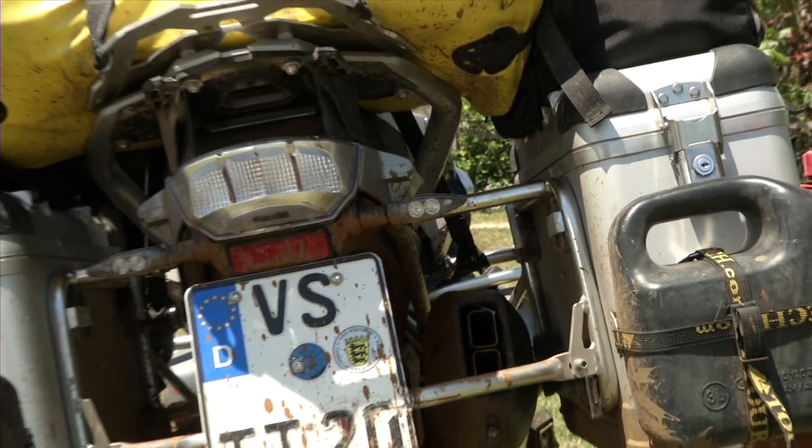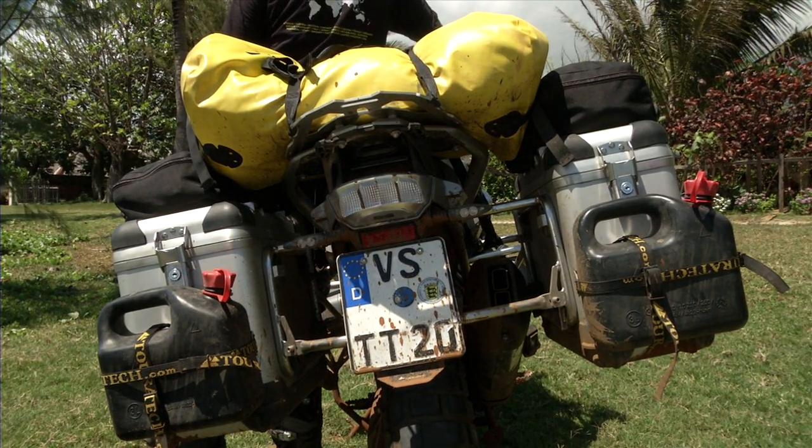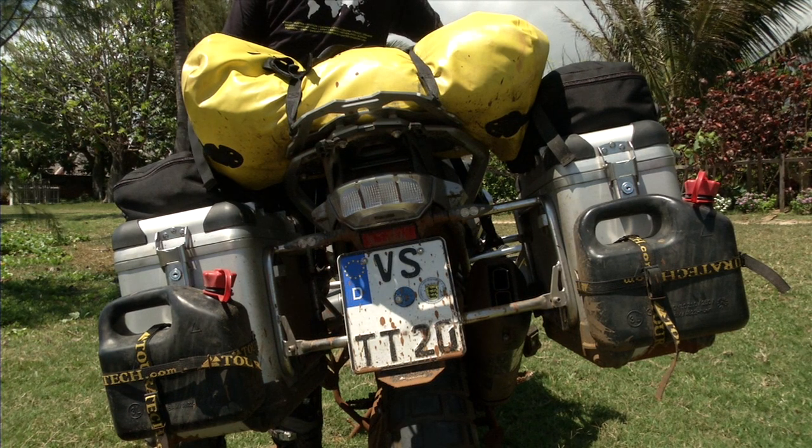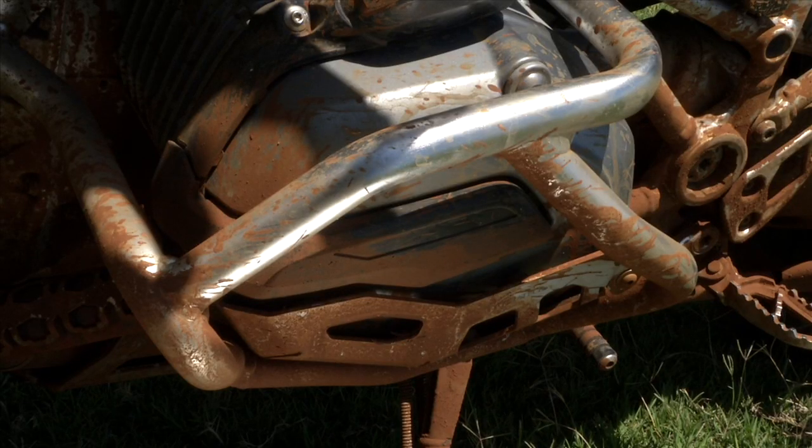First of all, I would like to introduce the pannier system. It's with 131 and 138 liter Zega Pro panniers. I like the smaller versions because I don't like to take a lot of parts with me. A filled-up pannier with 45 liters is more weight than a smaller one.